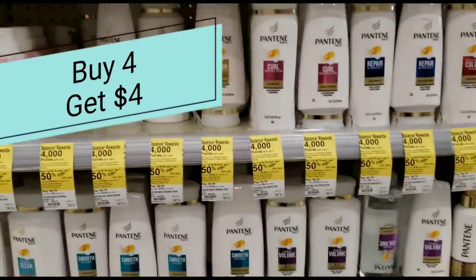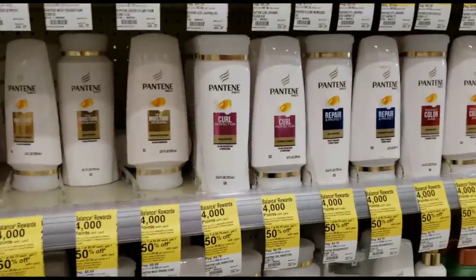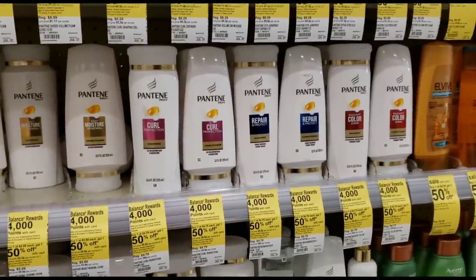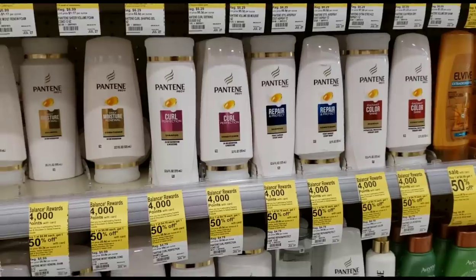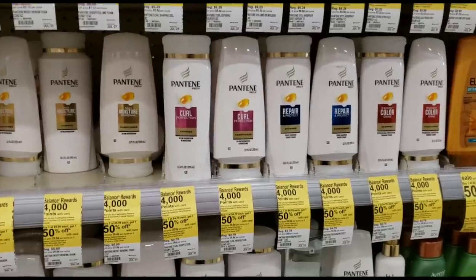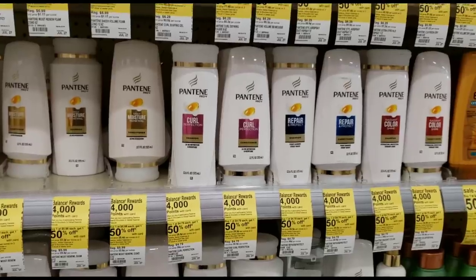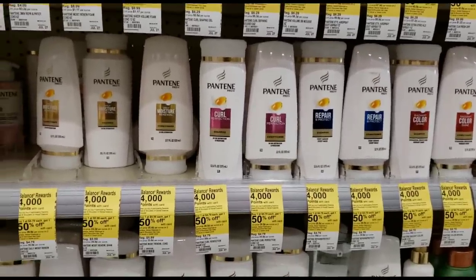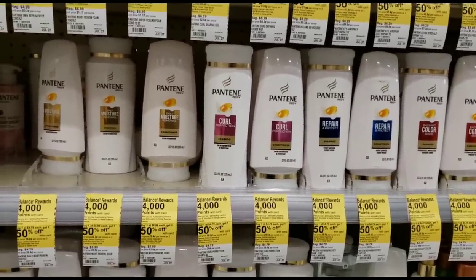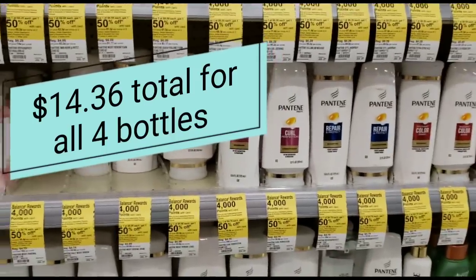It gets even better — they are on sale for buy one get one fifty percent off. So let's talk about the math. We're getting four, and they're buy one get one fifty percent off. Two of them are going to be $4.79 each and two of them are going to be $2.39 each. So $4.79 for the first, $2.39 for the second, $4.79 for the third, $2.39 for the fourth. And then we're also going to get four dollars back.